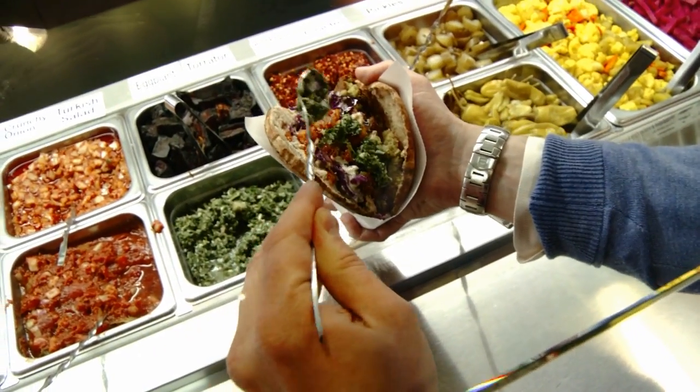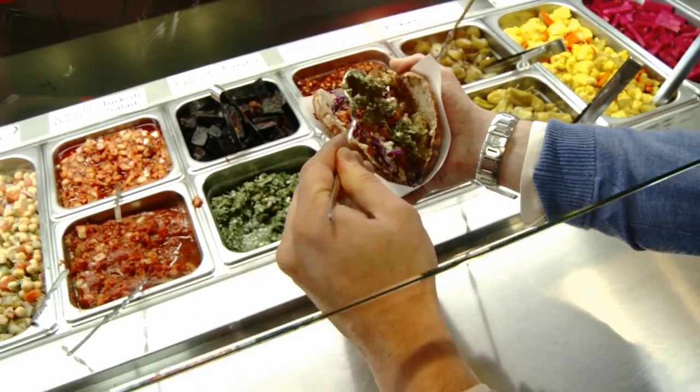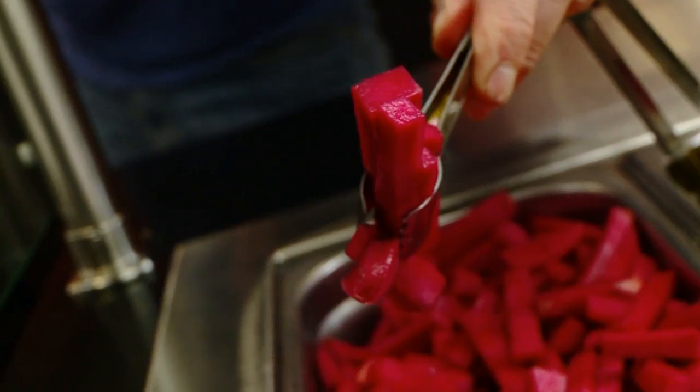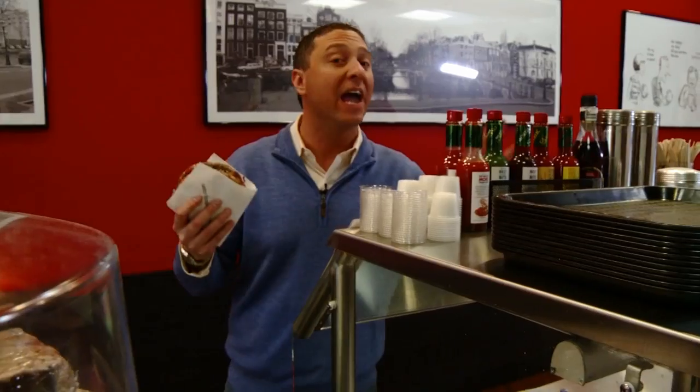If you're a garlic lover, the toum toum is key — it's super duper garlicky parsley. You've got to put on at least a little bit. And even if you don't like turnips, you've got to put the pickled turnips on your falafel. They're made right here — takes two weeks and it's worth the wait.